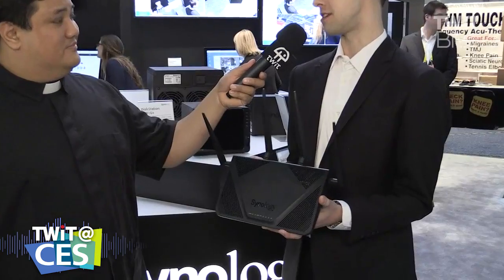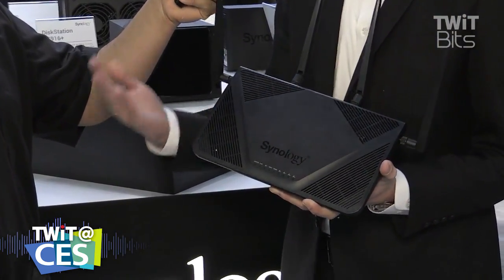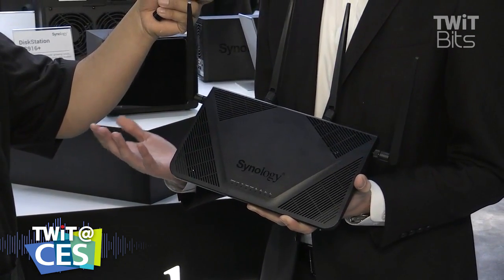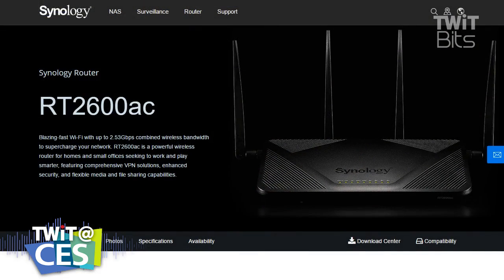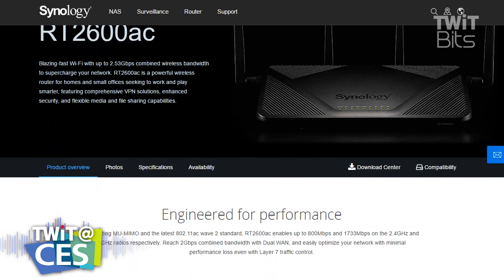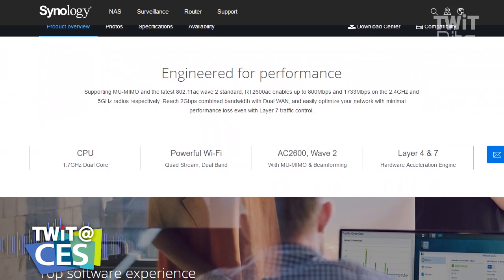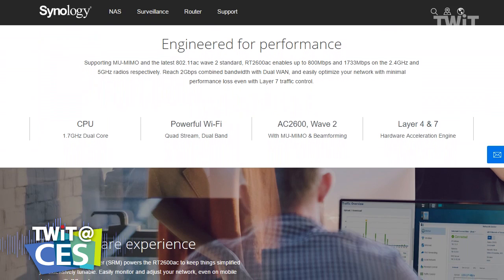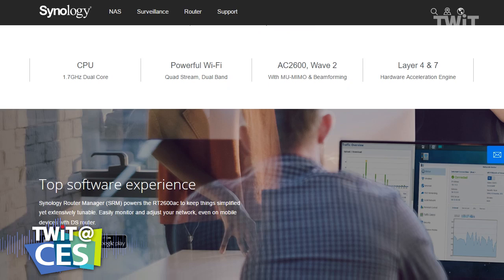This is our new router, called the RT2600AC. It should be released in the US later this month. It's a 2600-class router, meaning that when you have both bands running, you can get up to 2.5 gigabits of simultaneous connectivity. It comes with all the newest Wave 2, 4x4 MU-MIMO — all the specs you want from a router in this class.